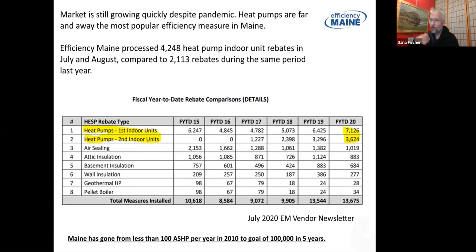Heat pumps are kind of a bright shiny object — people are attracted to them for a number of reasons, including the fact that they provide good air conditioning. If that drives people to install systems they're also going to use to displace oil and propane and reduce their carbon footprint, that's a pretty good thing.